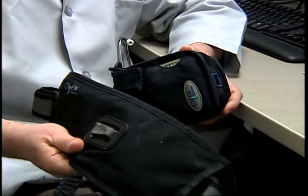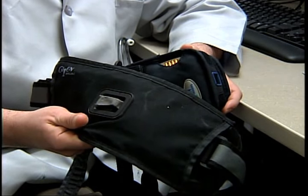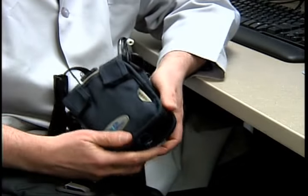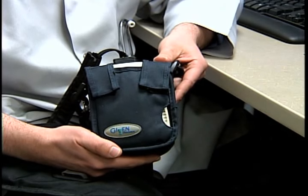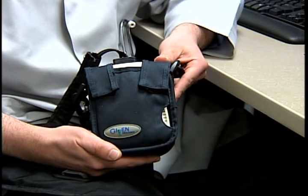This is the belt that the patient would wear. The images from the capsule are transmitted to this belt and then recorded on this device. This device will record all the images and enable us to download the images to our computer system in order to read the study.